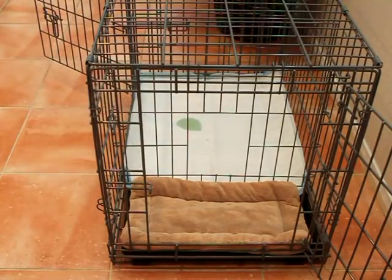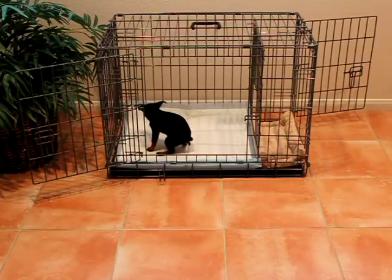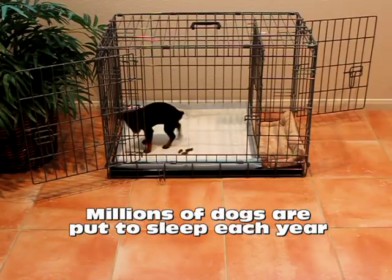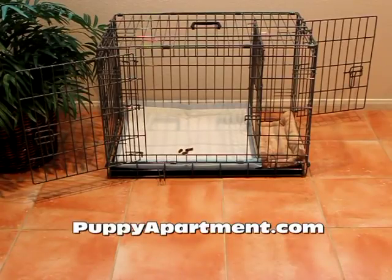This device and system has revolutionized how modern puppies are potty trained. Did you know one of the main reasons that people surrender their dogs to animal shelters is because they're frustrated with how hard it is to potty train their new puppy? Millions of dogs are put to sleep each year due to preventable and correctable behavioral problems, which includes potty training. The Potty Training Puppy Apartment solves that problem and helps keep owners and puppies happily together.